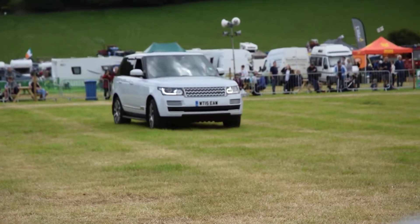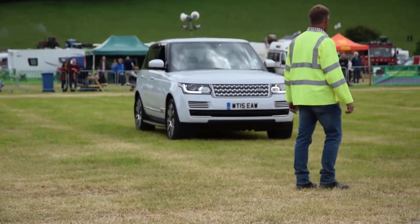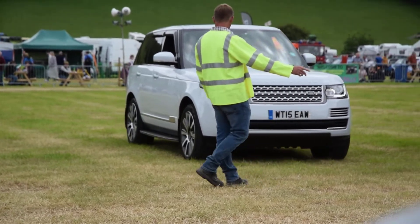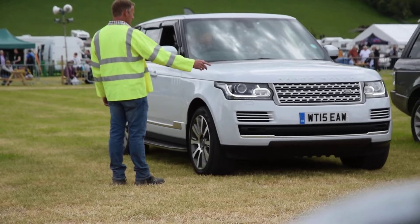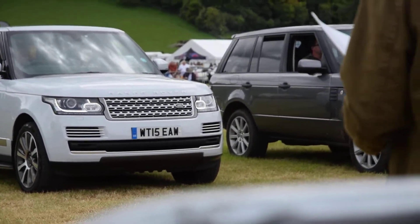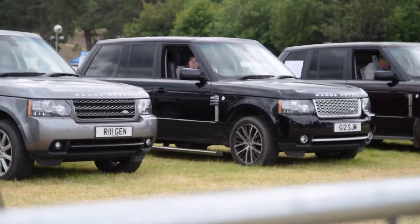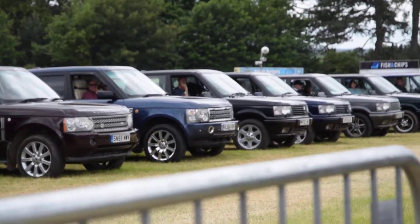This particular one is a 2015 Vogue SE, top of the range, 3-litre diesel. So as you can see, we've covered the whole gamut from first all the way up to last, without things like the Sport, the Velar, and the Evoque — we don't need them, we like the full-fat Range Rovers. It looks like we're waiting for the Land Rovers to come in, so I shall now hand back to the proper expert.